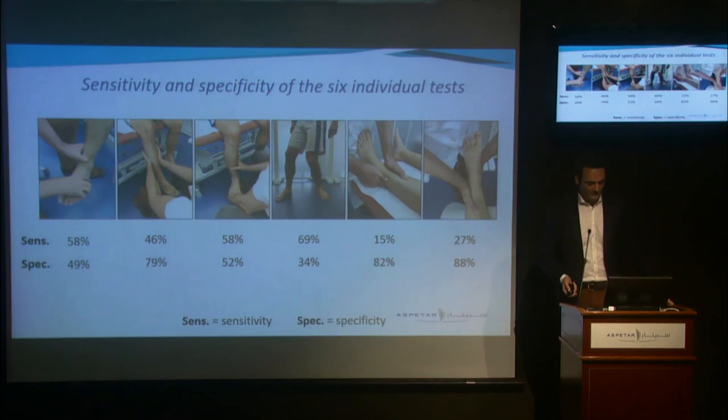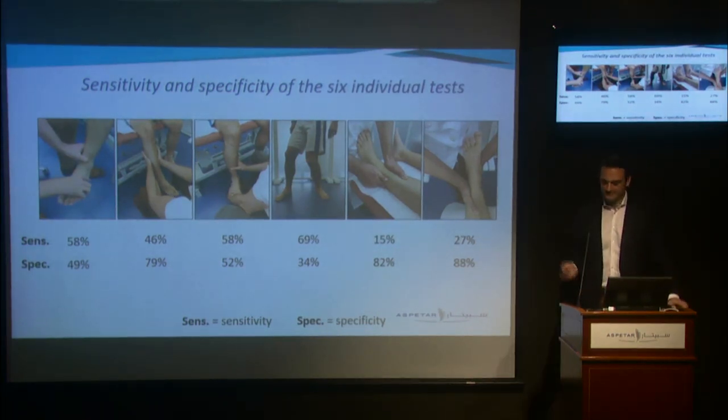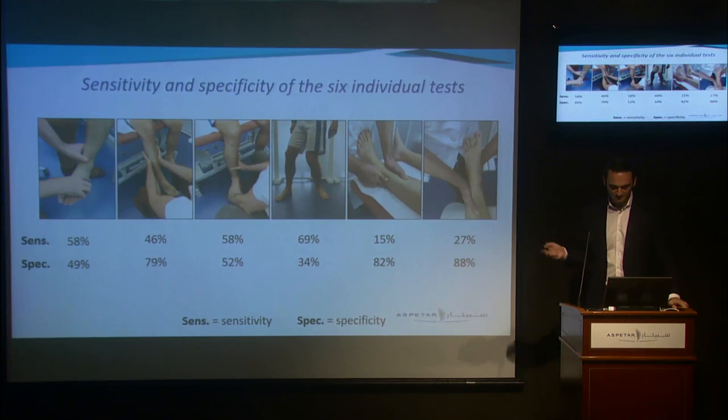These were the results of our study — and this is where it gets a bit nerdy, but I promise you'll be able to follow this. For the six tests, the sensitivity ranged from 15% to 69%, and the specificity ranged from 34% to 88%.